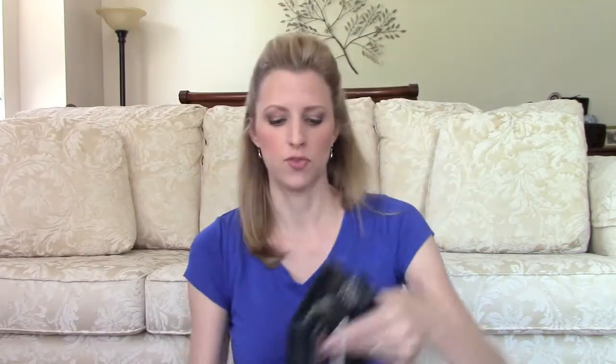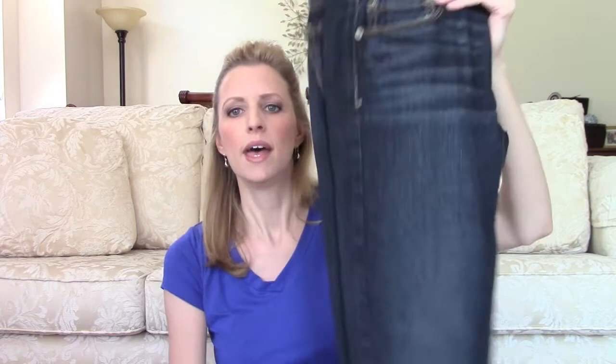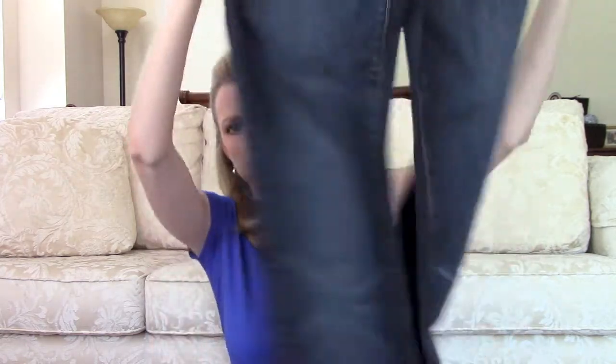We went to American Eagle — which we do have here — but we had both purchased a pair of jeans before the trip and they only had one of each of our sizes. So we took the opportunity to visit another American Eagle out of state to find those same jeans in different sizes. I got the regular skinny jeans; I'll be wearing those this fall a lot with flats.